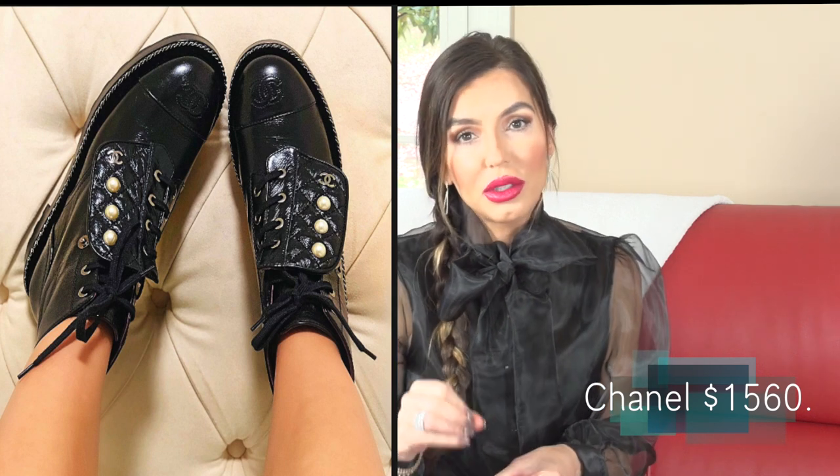The combat boot trend is one I love this year — we started seeing it in years past and it's not going anywhere. It's very daytime. Dior took combat boots and put them with tulle dresses and tulle skirts with a thick slouchy sock — I love that look. Chanel did the combat boot with pearls down the front and white patent leather, which was so beautiful. Get yourself a pair of combat boots — they don't have to cost a million dollars. Wear them with jeans, sweater dresses, and skirts.